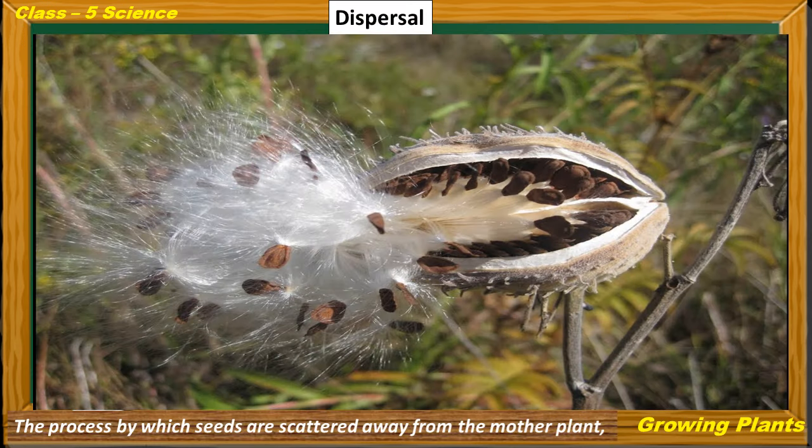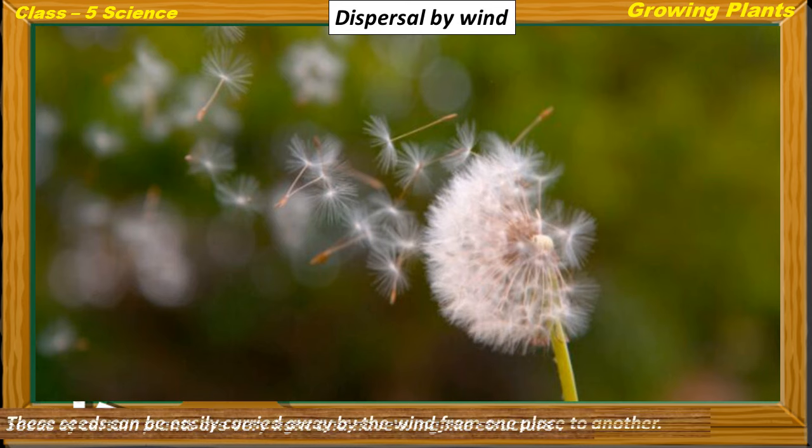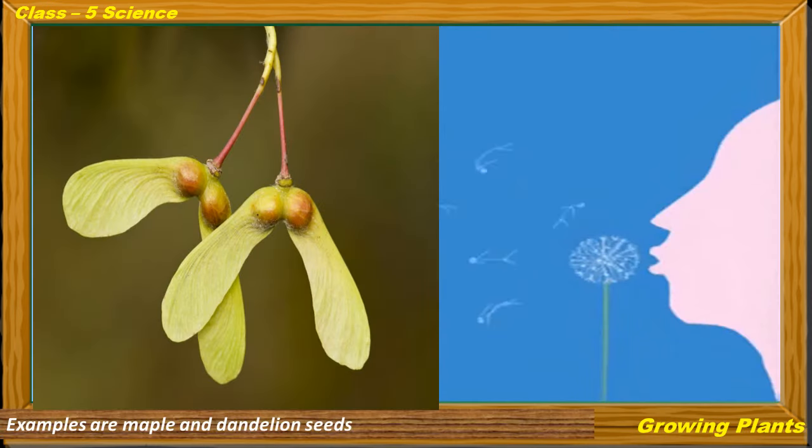Let us learn the process of dispersal. The process by which seeds are scattered away from the mother plant is called dispersal. The first method is dispersal by wind. Seeds of these plants are very light and have a wing-like structure, so they can be easily carried away by the wind from one place to another. Examples are maple and dandelion seeds.